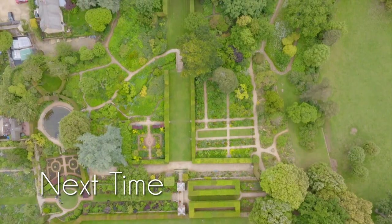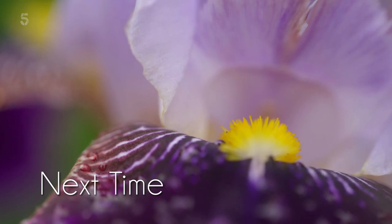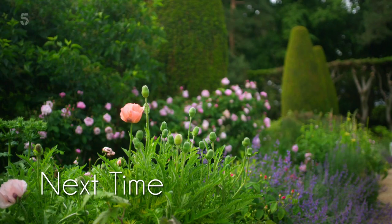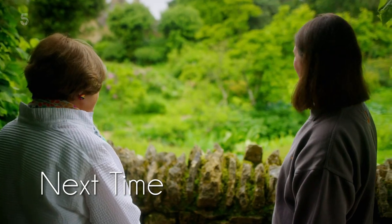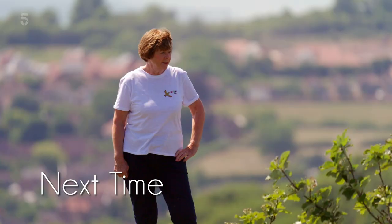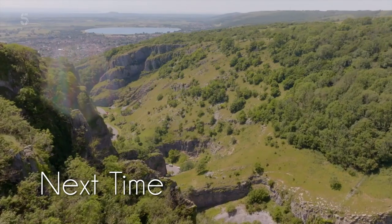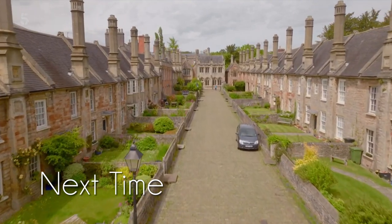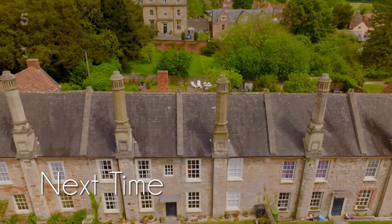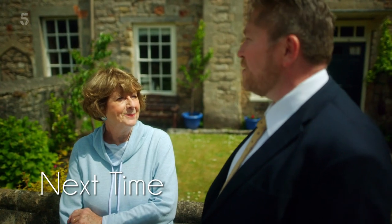Next time: I enjoy the beauty of one of Britain's most amazing gardens — what a wonderful mixture of textures and different shades of green, it's quite breathtaking. I savour Cheddar's gorgeous gorge — this has surpassed my expectations by a mile. And I discover what it's like to live in an ancient home in what's thought to be Europe's oldest street — they have all the mod cons: inside toilets and bathrooms.